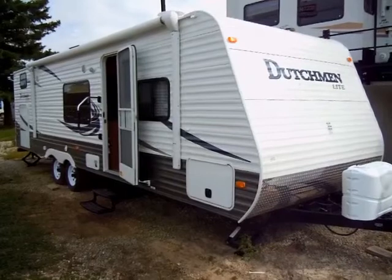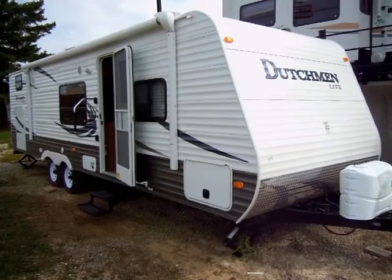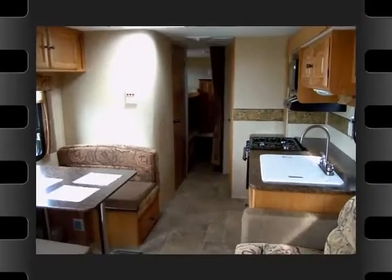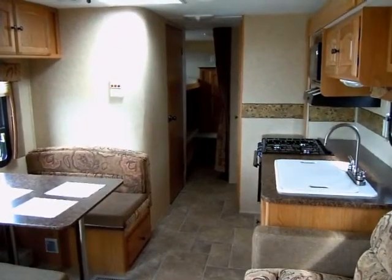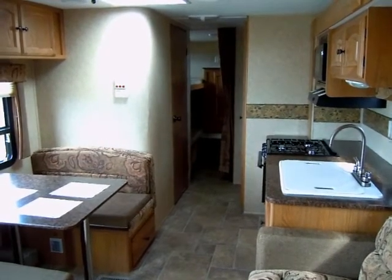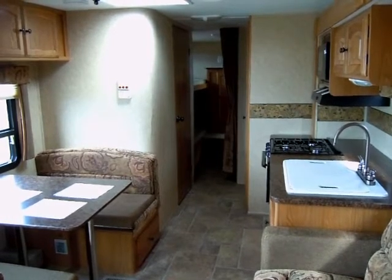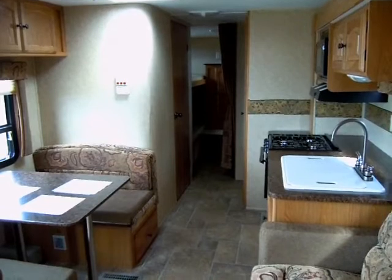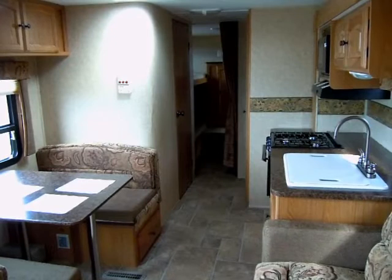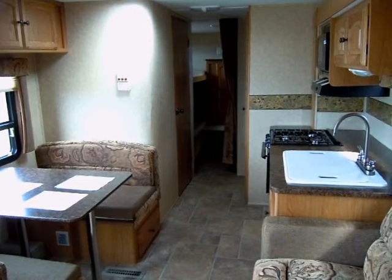Now that we took a tour of the exterior of this Dutchman Lite travel trailer, let's step inside and have a look around. We are now standing inside unit D1558, a 2011 Dutchman Lite 295 BHGS travel trailer. I'm standing towards the front of this travel trailer, looking towards the very rear, where the bunkhouse is.